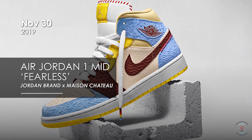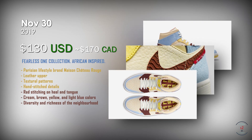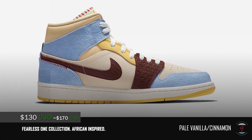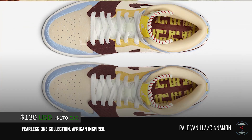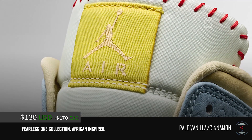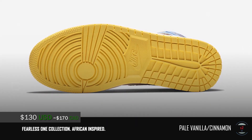On the 30th as well, the Jordan brand is releasing the next collab within their Fearless Ones collection, dropping the Maison Chateau Rouge Air Jordan 1 for $130 at retail. It is an African-inspired design made out of a leather upper with fine textural patterns, hand-stitched details, and red stitching on the heel and tongue. The mixture of cream, brown, yellow, and light blue colors make a beautiful color combo that shows the diversity and richness of the neighborhood that inspired this sneaker. Every single release from the Fearless Ones collection has sold out thus far, so these will most likely be a hit and sell out as well.